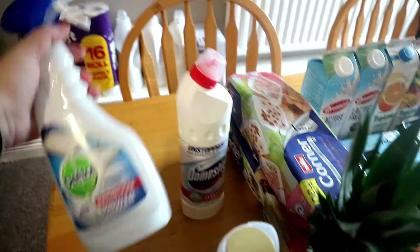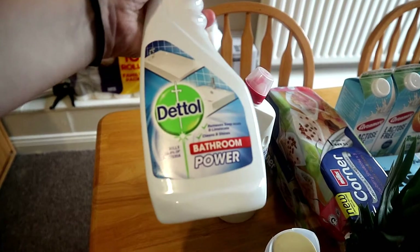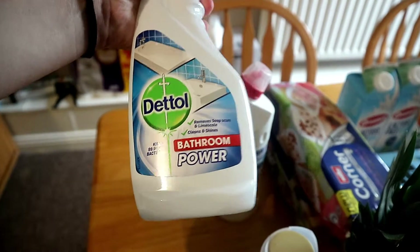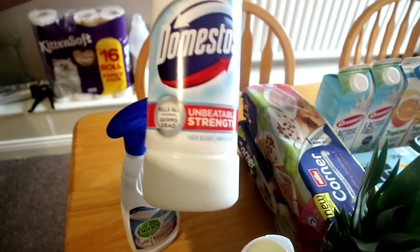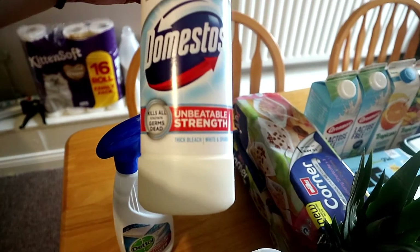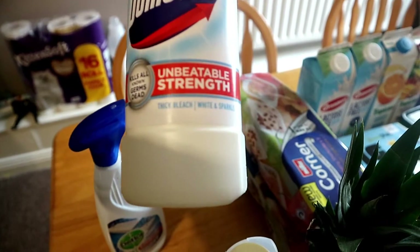We needed to buy something for the bathroom because the other one just finished. To clean, I bought this Dettol Bathroom Power, and this one that I've heard good things about — this is the Domestos Unstoppable, and I think this is basically bleach.